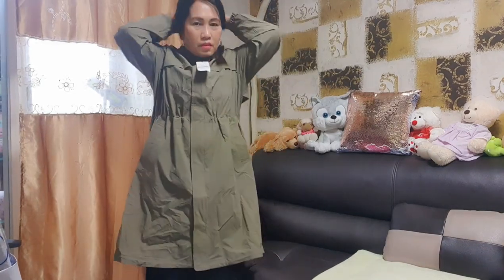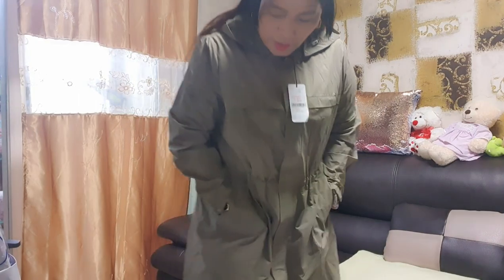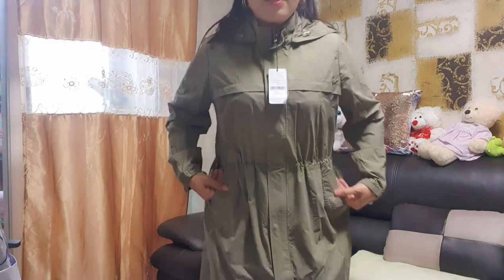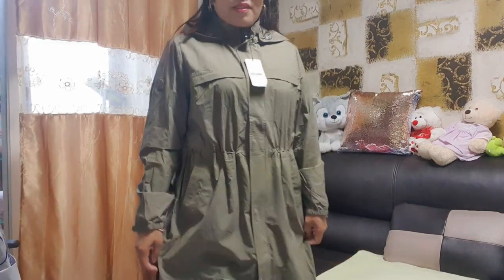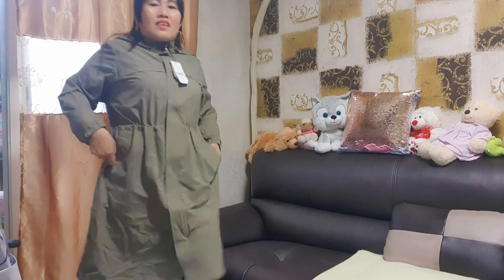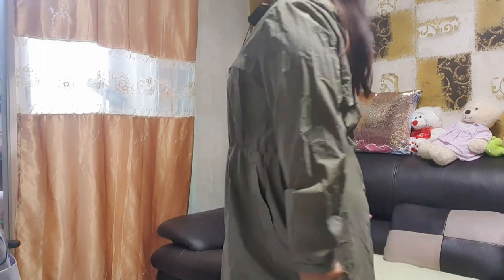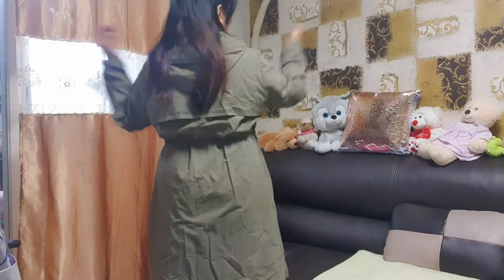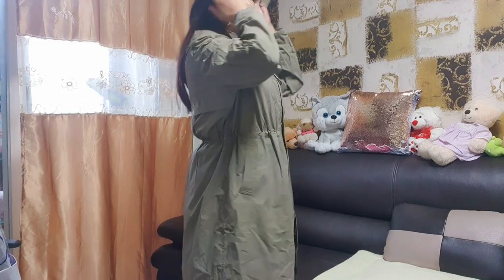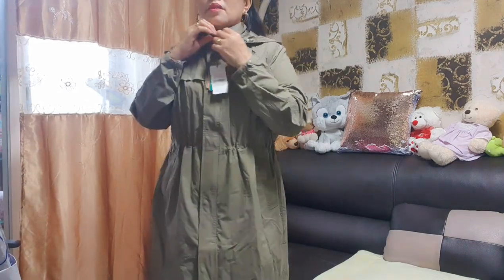Ito po yung pangalawa. Pwede na akong magdress nang maiksi — may balak ano. Pero ang nakaka-inda lang po kasi sa kanya is mahaba siya. Mahaba po. I love it — it's so comfortable and warm. Magsak pala ng plain t-shirt sa loob.